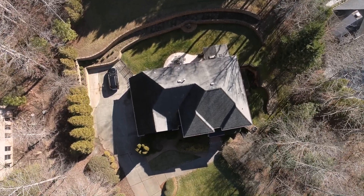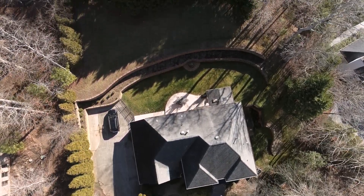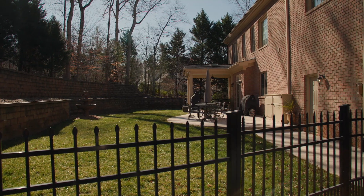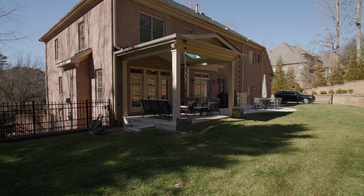Let's check out the backyard. The seller went to great lengths to reconstruct this backyard, offering the utmost privacy and a place to relax — retaining walls, French drains, an irrigation system, privacy trees, and it's fully fenced in.